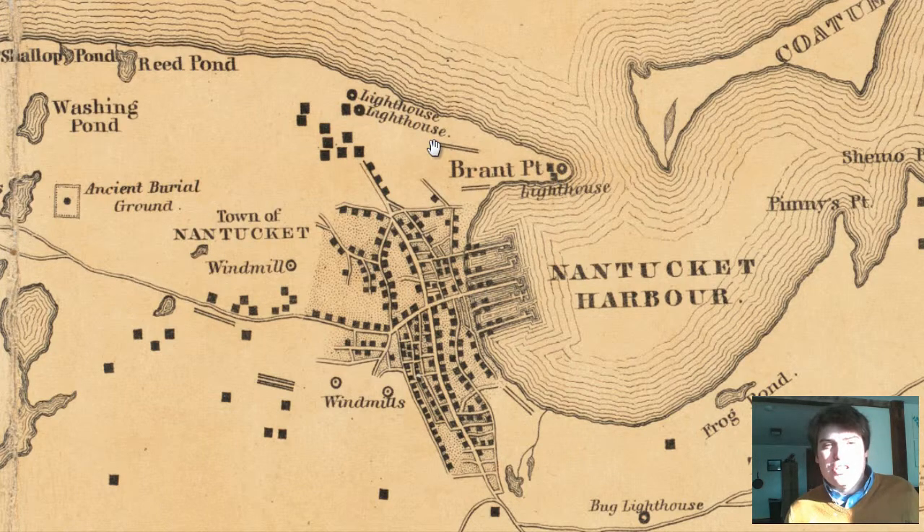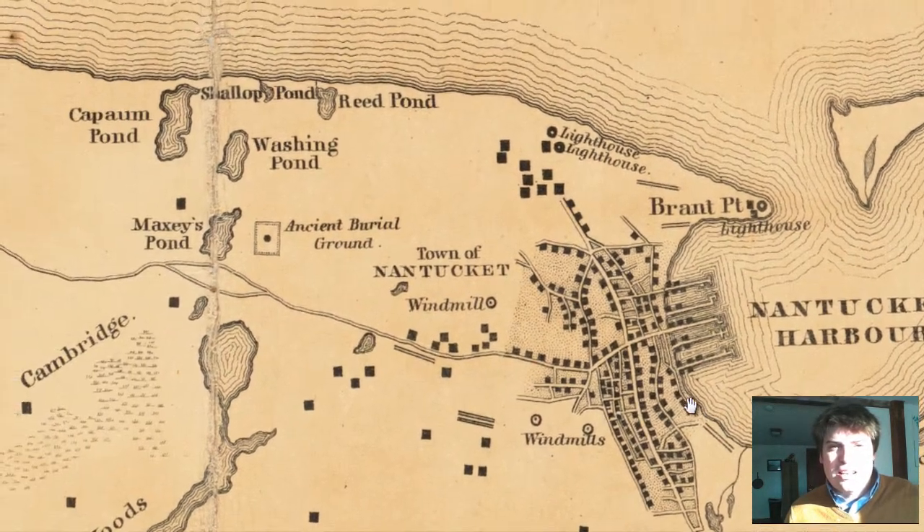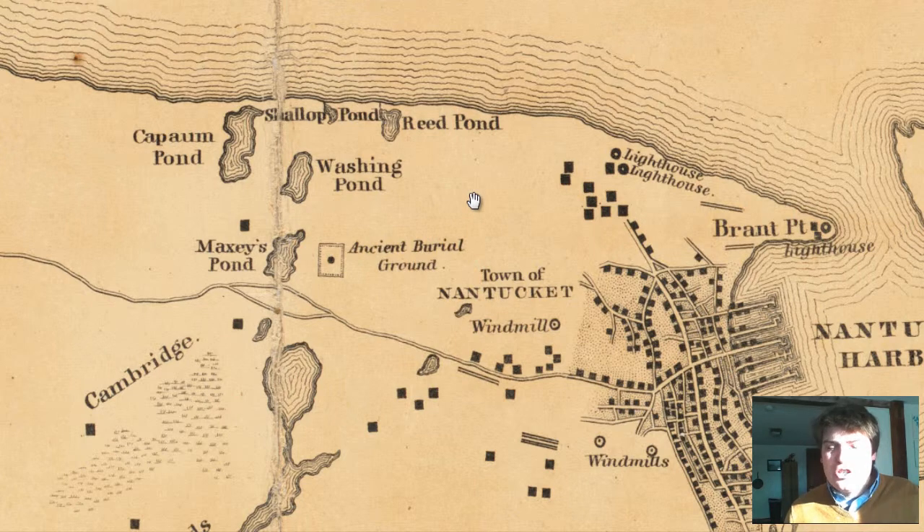You have two lighthouses to the northern part of the town of Nantucket. And then you have the different ponds to the west of the town of Nantucket: Reed Pond, Shallow Pond, Washing Pond, Cap'n Pond, Maxey's Pond.